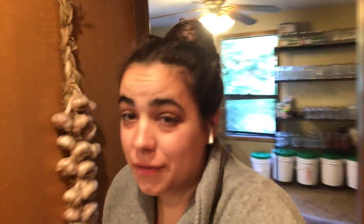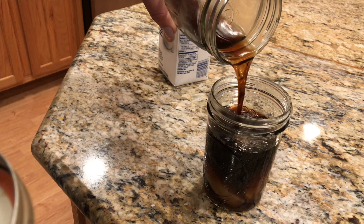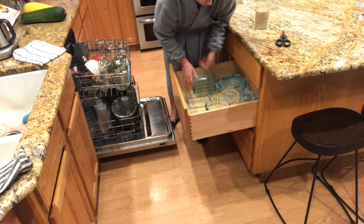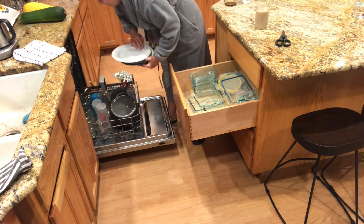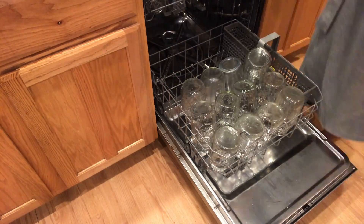When I first get up I really like to make sure the dishwasher is unloaded and any dishes that need to go in the dishwasher get put in there. I'm currently loading in a bunch of mason jars that I got from Goodwill — anytime I bring mason jars home the best way I find to wash them is just throw them in the dishwasher and do one good wash before I use them.